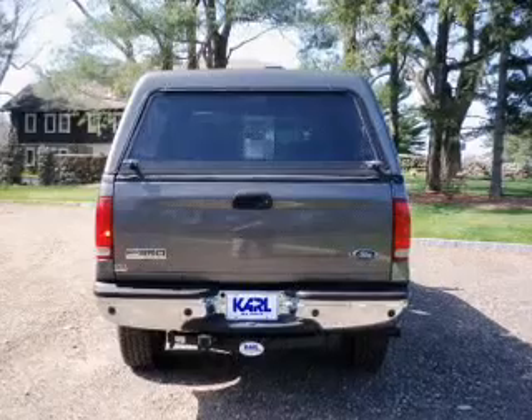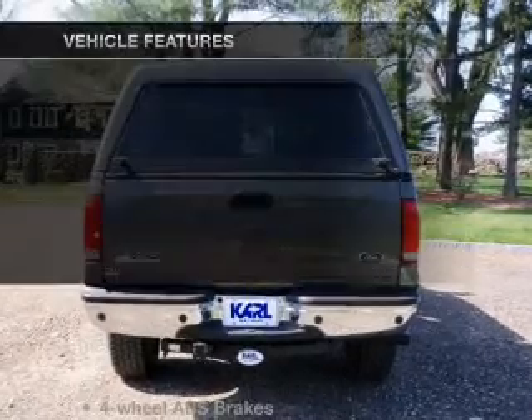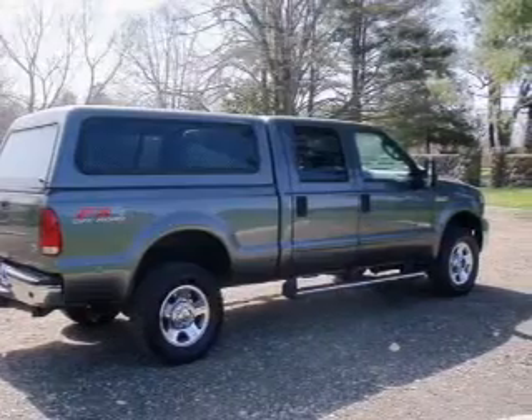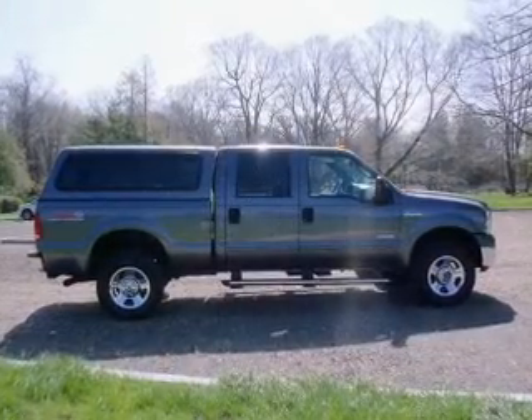You will appreciate the safety feature of anti-lock brakes. And with these notable features, you won't want to miss out on the opportunity to own this amazing ride. An AM-FM stereo and power steering are also included.